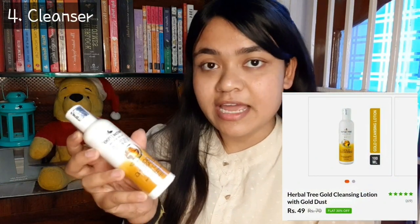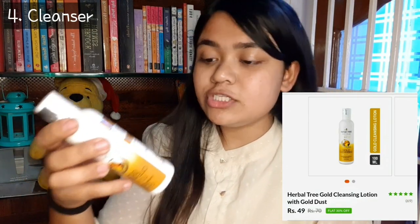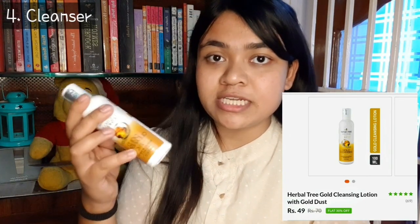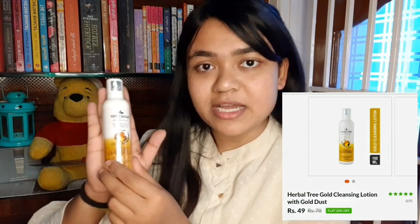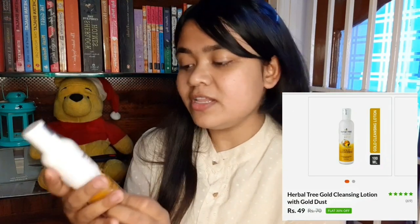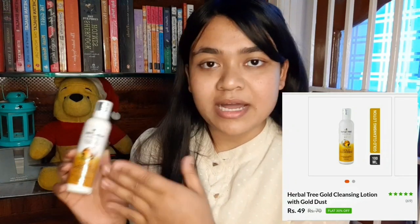Coming to the next product, I have a Herbal Tree brand Gold Cleansing Lotion with gold dust. MRP is 70 rupees but I found it on the website for only 49 rupees. This is a 100ml bottle. I really feel this one is also worth it because 49 rupees for this quantity is justified. But how is this product — I can't tell you yet, so let's keep that in mind.